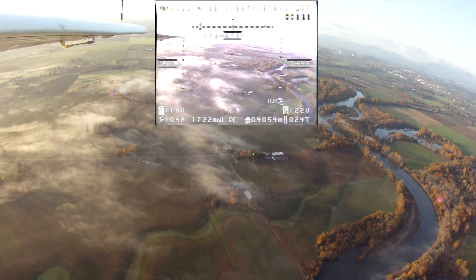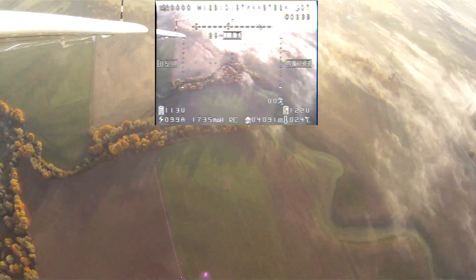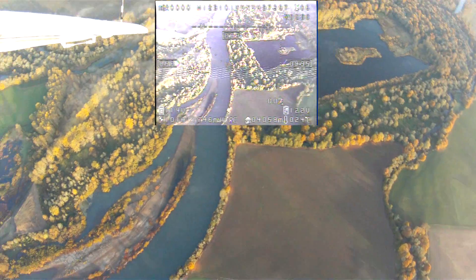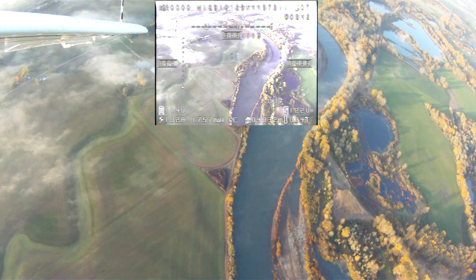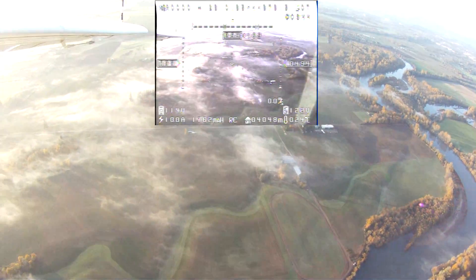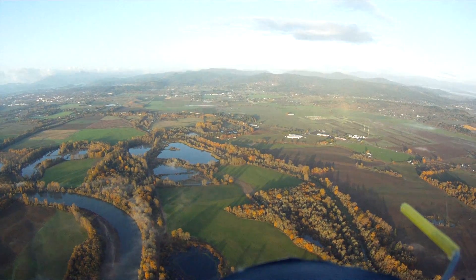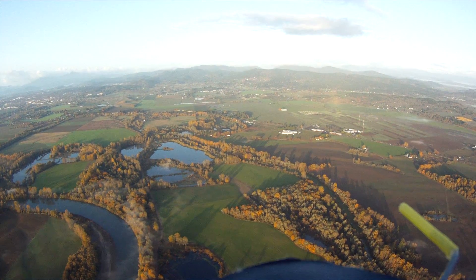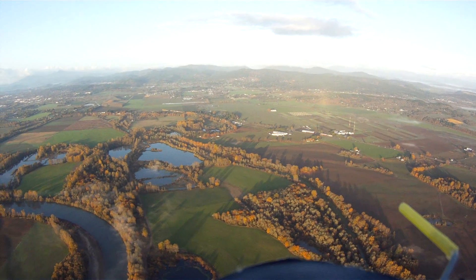We're going to bank left a little. Watch the live video — you can see the signal at 4 kilometers is still just great. There's a little bit of interference, but not nearly enough to interfere with flying. I can see everything really clearly. I know this area pretty well because I've flown over it a few times. As long as I can see something, I can get back home and navigate. And if not, there's always the return to launch switch I can hit in a panic.